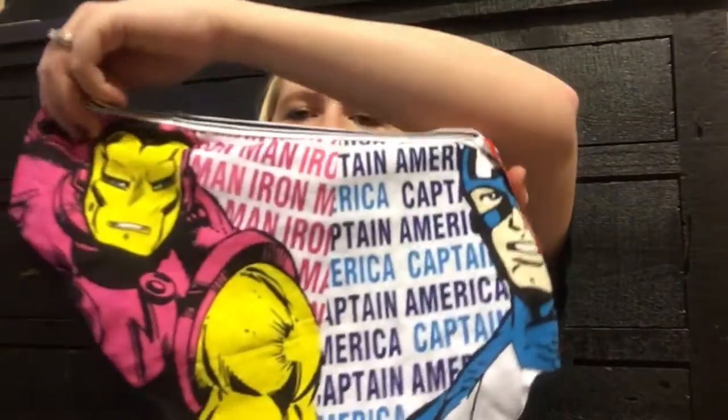And I also got these because they were on clearance — they are Iron Man underwear. I thought they were adorable, and they were on clearance for $2.98, so I got some of these to try.